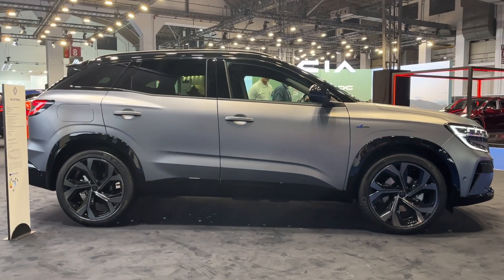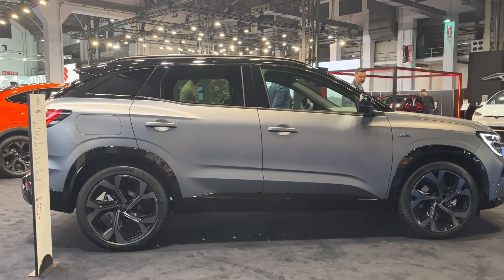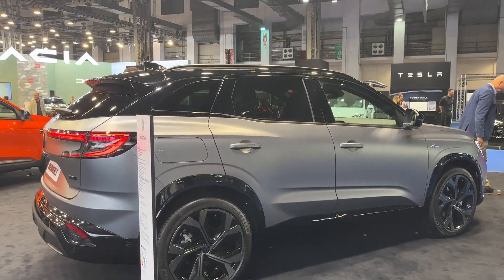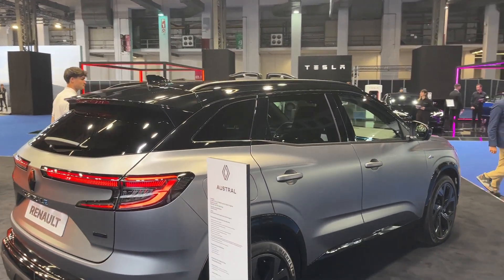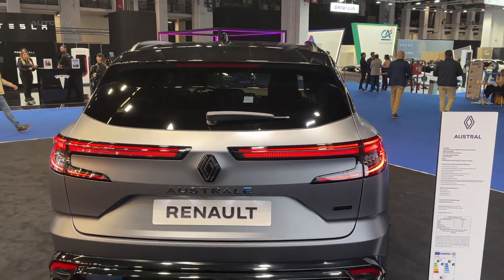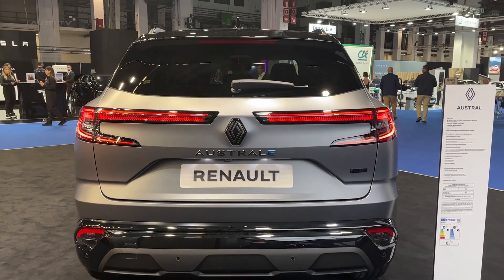Innovation is a key aspect of the Austral, which boasts cutting-edge features such as a fully digital instrument cluster, a 12-inch infotainment touchscreen, and advanced driver assistance systems. The user-friendly infotainment system ensures that drivers can access important information and entertainment options with ease.